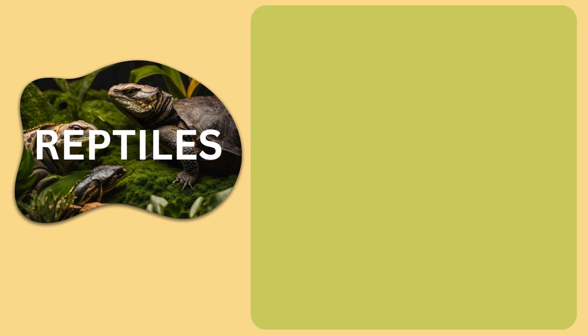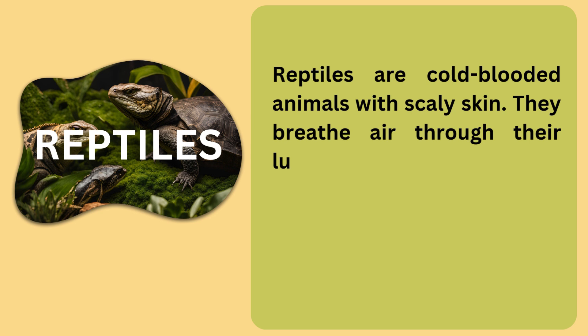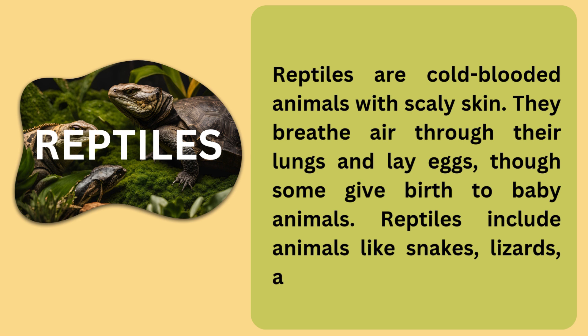We also have animals known as reptiles, and they are also vertebrates because they have a backbone. Reptiles are cold-blooded animals with scaly skin. They breathe air through their lungs and lay eggs, though some give birth to baby animals. Reptiles include animals like snakes, lizards, and turtles. Do you think there are other animals that are reptiles? Yes, there are. Come along and let's identify them.